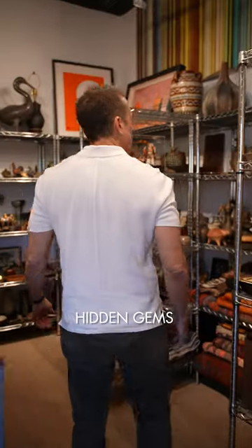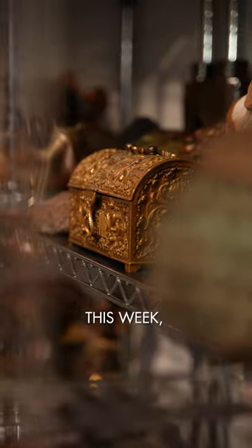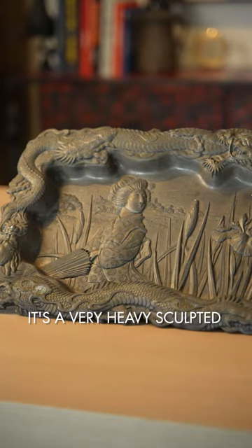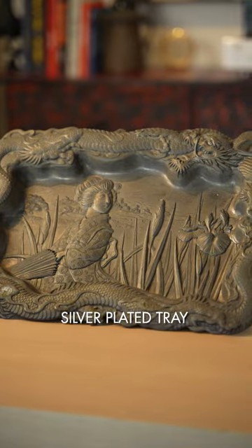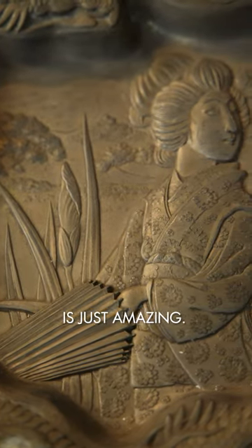Every week I'm unveiling hidden gems from my travels to use in our designs. This week I love this piece. It's a very heavy sculpted silver-plated tray from late 19th century Japan. The detail on this thing is just amazing. This is something that I would use on a coffee table or a console.